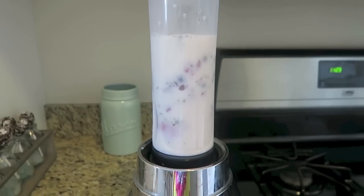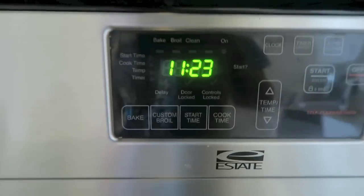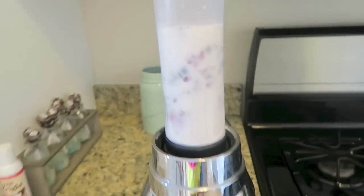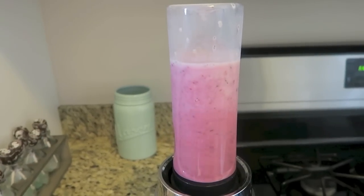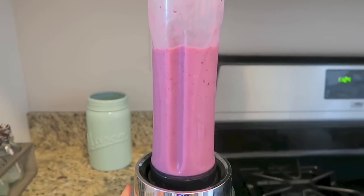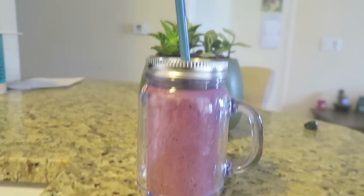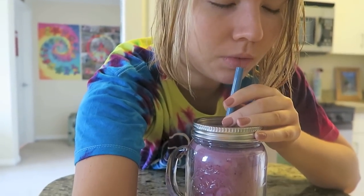It's 11:23 a.m. — sounds like a good time for smoothie time! Let's do it. A beautiful morning creation, let's sample it. I love it! Smoothies are so refreshing, I love it.